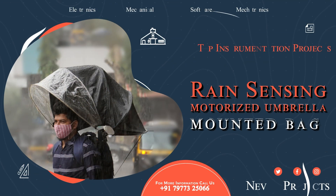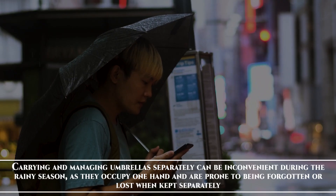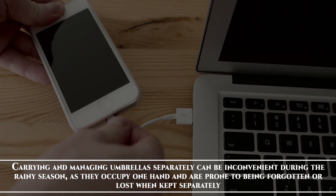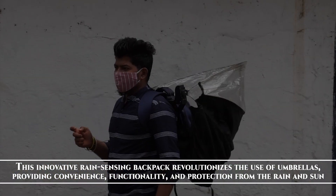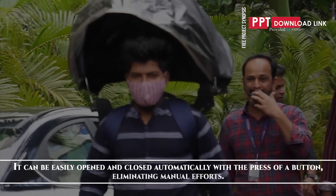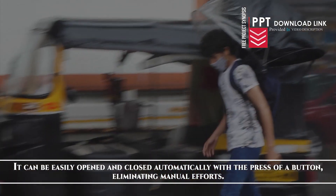Rain sensing motorized umbrella mounted backpack. Carrying and managing umbrellas separately can be inconvenient during the rainy season as they occupy one hand and are prone to being forgotten or lost. This innovative rain sensing backpack revolutionizes the use of umbrellas, providing convenience, functionality and protection from rain and sun. It can be easily opened and closed automatically with the press of a button, eliminating manual efforts.